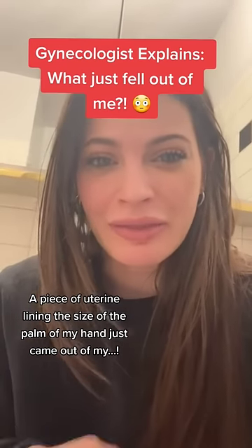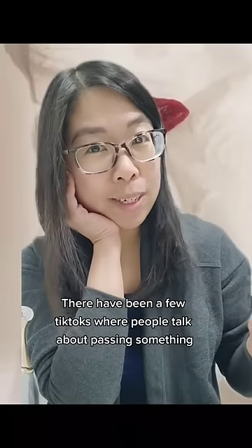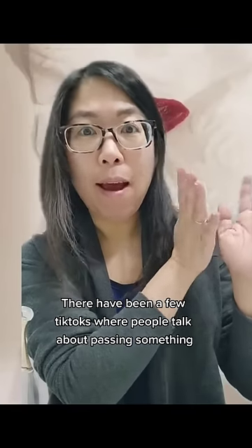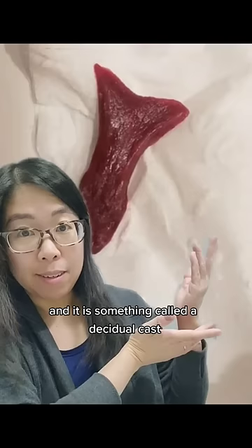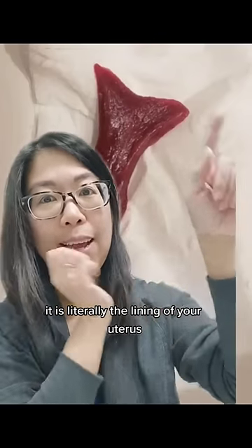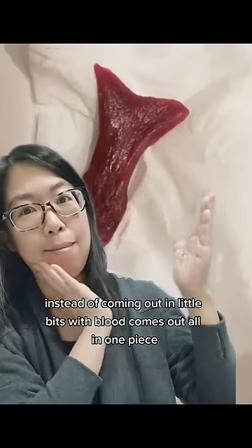A piece of uterine lining the size of the palm of my hand just came out. There have been a few TikToks where people talk about passing something and they're like, what is this? And it is something called a decidual cast. It is literally the lining of your uterus — instead of coming out in little bits with blood, it comes out all in one piece.